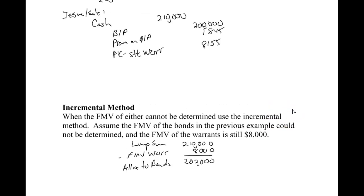The journal entry is the same as before. The lump sum is the same and bonds still go on at face value. This $1,845 would now be $2,000 because we're allocating $202,000 to the bonds, and the $8,155 would be $8,000. That's all that would change.